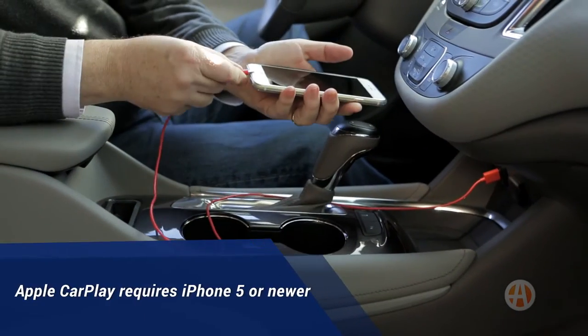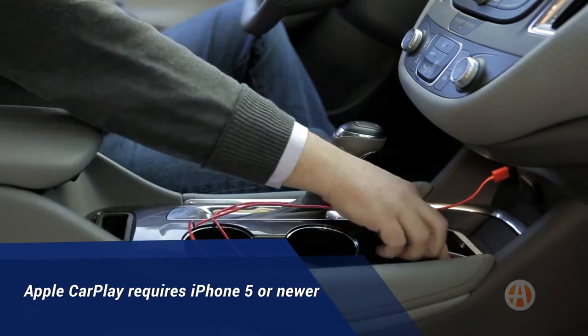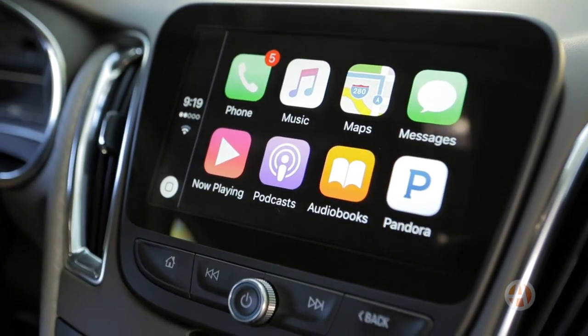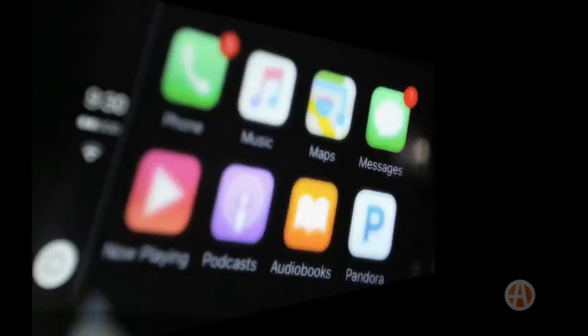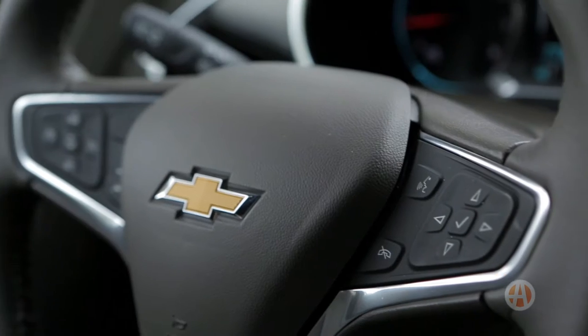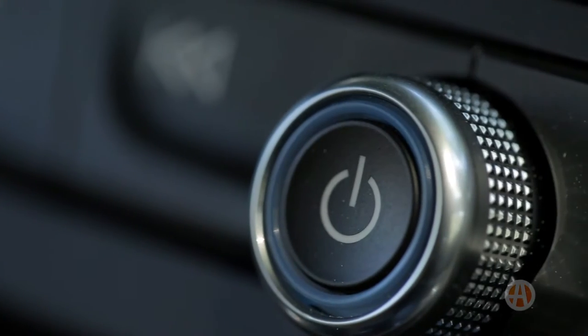Here's how it works. Simply plug your phone in via a USB port, then tap the CarPlay icon, which then projects the familiar Apple interface onto the car's touchscreen. You control Apple CarPlay through Siri voice commands, the car's touchscreen, steering wheel controls, or dash knobs and buttons.